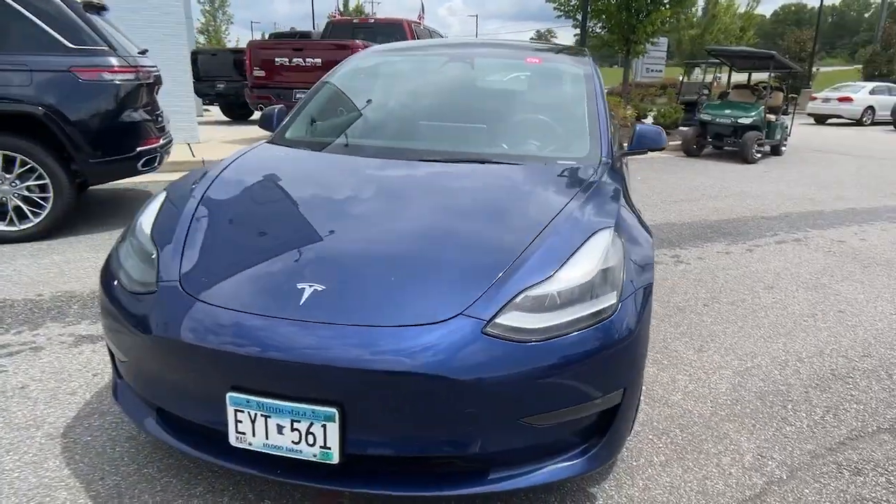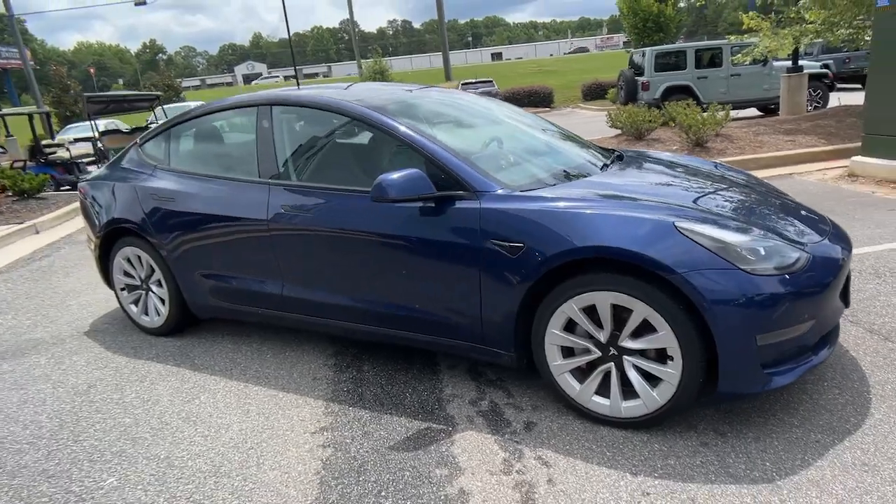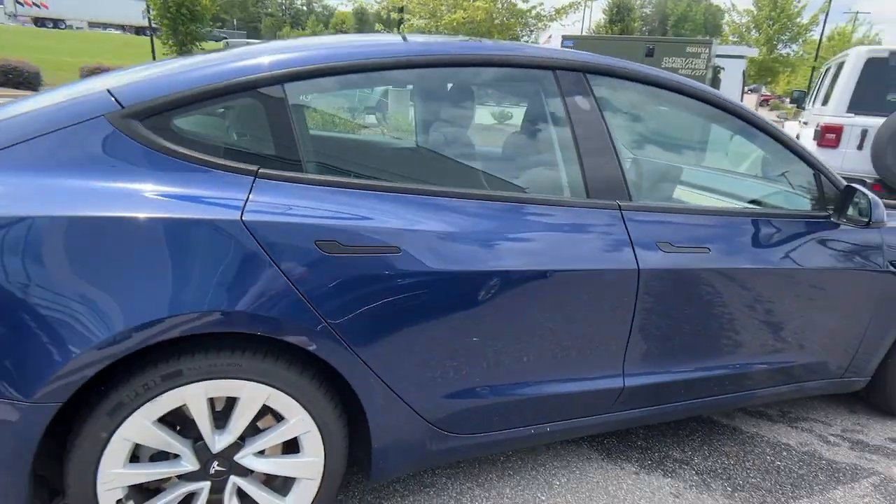Hop into the 2022 Tesla Model 3. With less than 150,000 miles on the odometer, this vehicle provides excellent value.